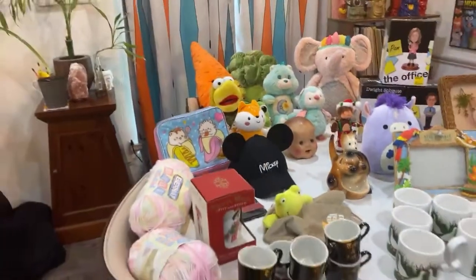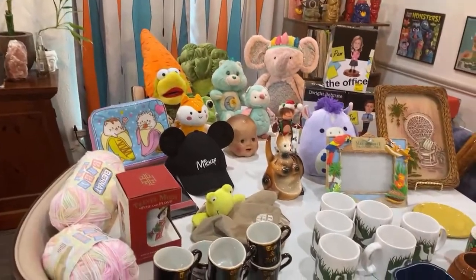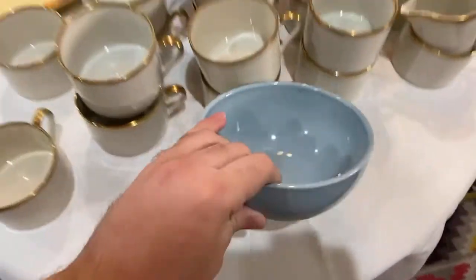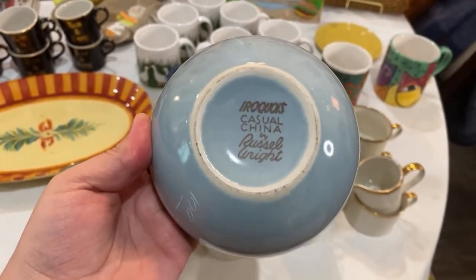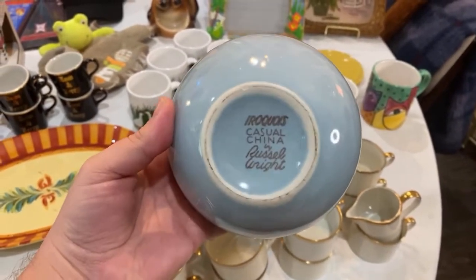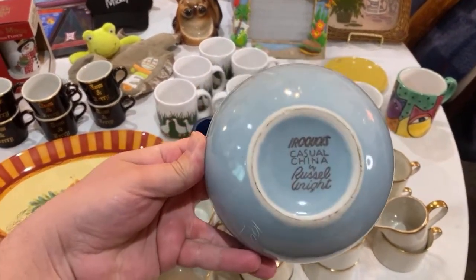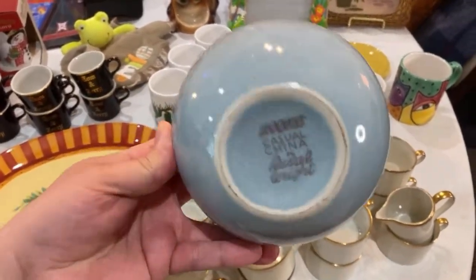All righty, y'all. We have a little bit of everything to show you — glassware, plush, vintage, yarn, linens, kitsch, mid-century, anything and everything. Let's start with items close to me. This was a dollar from Iroquois, and what's great about it is it's Russell Wright. Russell Wright is a mid-century maker. They make really simple-looking dishware, and it tends to be pretty popular. I like the build quality and the simplistic look. That was worth picking up for a dollar — we've sold Russell Wright plates before.